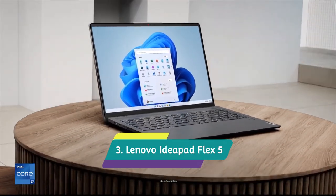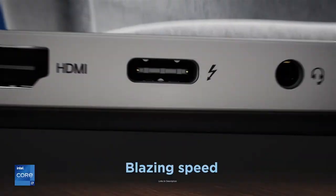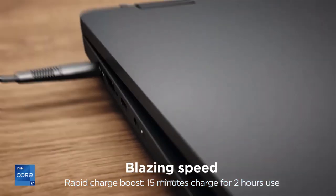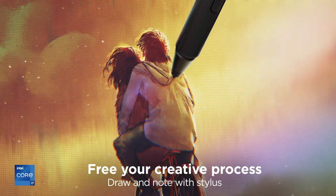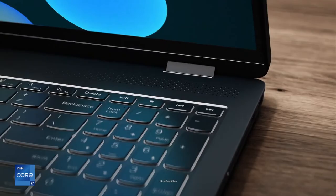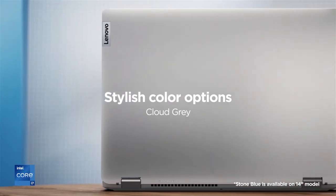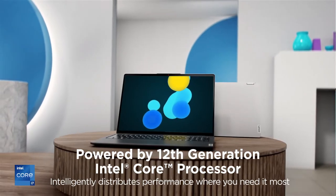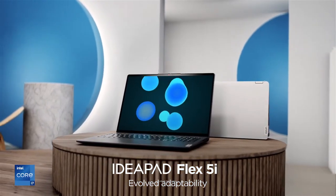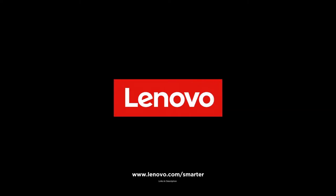Lenovo IdeaPad Flex 5 — the best value touchscreen laptop. Lenovo has been producing some of the best value laptops for several years. Despite the low price, you get the AMD Ryzen 5 processor, which is powerful enough for most productivity tasks. The strong battery life is its best feature, and the 360-degree hinge lets you take advantage of the 14-inch IPS display in tablet and tent modes. You can also add Lenovo's digital pen for doodling or taking notes.